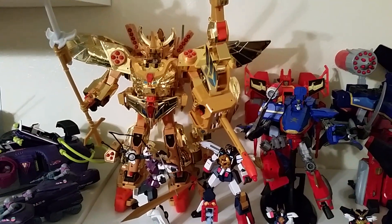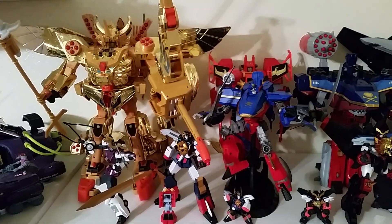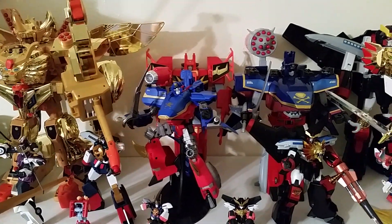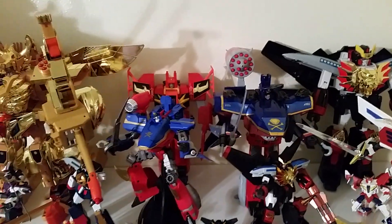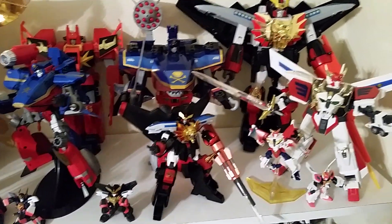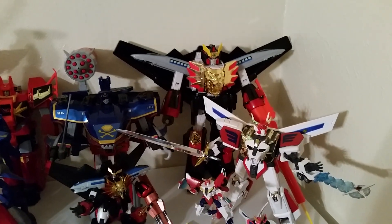We have some Brave stuff — you can see Great GaoGaiGar there. Man, he is quite impressive — like, he's the first thing you notice whenever you come into this room. There's some Super Robot Chogokin, third party — Captain Shark there, Centurion Barbossa. There's the original Captain Shark back there, and what is it — Death Garey Gun, I believe is the name. More Super Robot Chogokin minifigures, Masterpiece King X-Kaiser and GaoGaiGar back there.